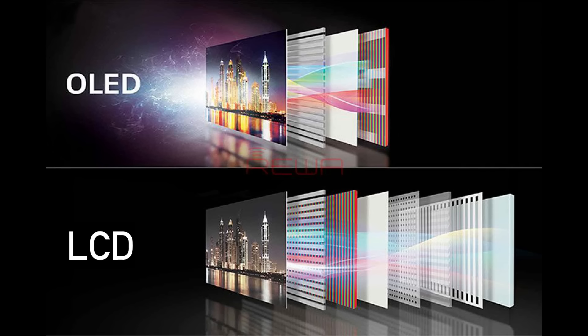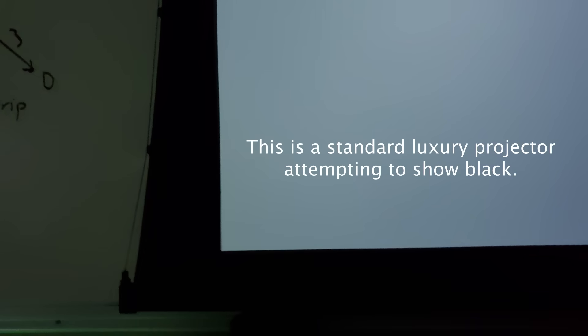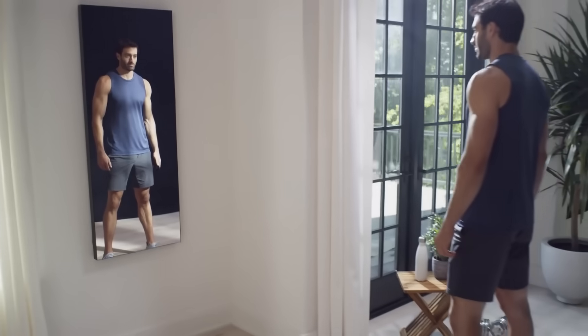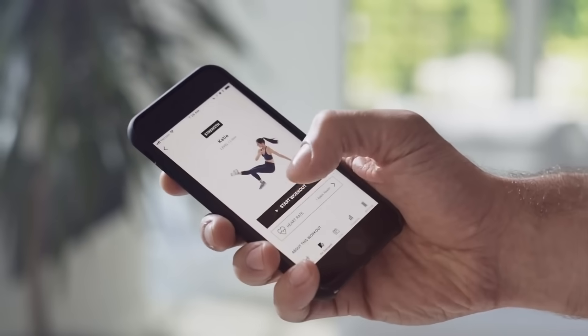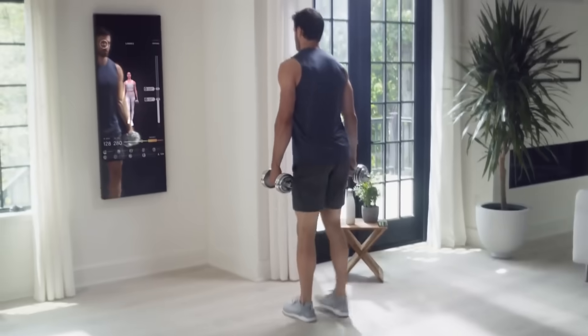An OLED screen is used here because of the way they handle black. LCD screens and projectors essentially mask the backlight which does not block all light. OLED screens don't have a backlight and use a large array of LEDs to form the image — when an OLED screen needs to show a black section, those LEDs are simply not on and produce no light. The light produced by the OLED screen is the only thing that shines through the mirror and is visible to guests, as demonstrated when a sheet of one-way mirror is placed in front of an OLED screen.